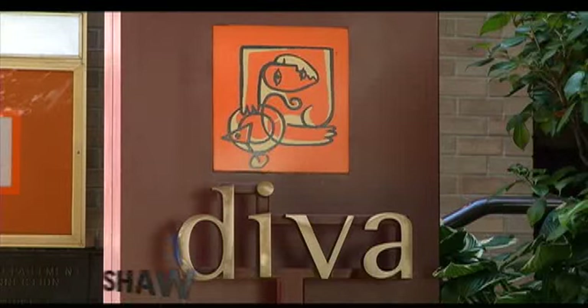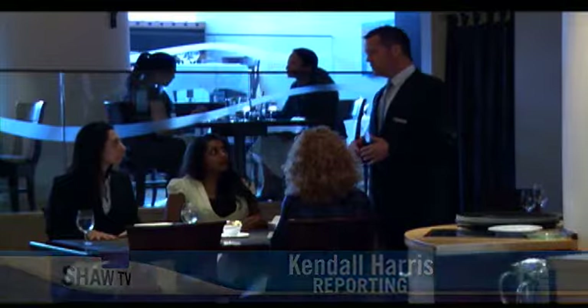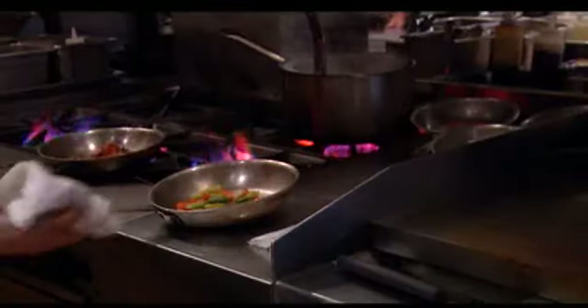At Diva at the Met in the Metropolitan Hotel, Chef Hamid Salimian crafts cutting-edge regional cuisine and has become known for his very original takes on appetizers, or snacks as he calls them.